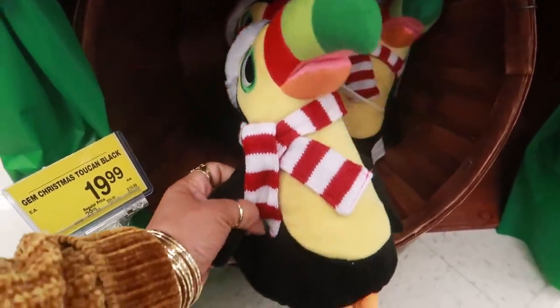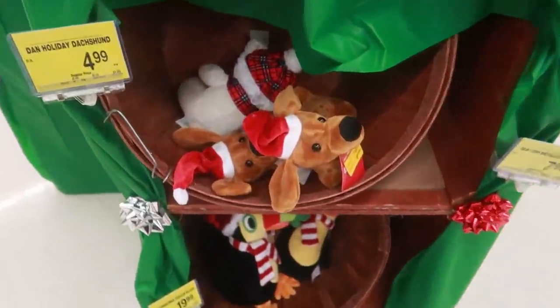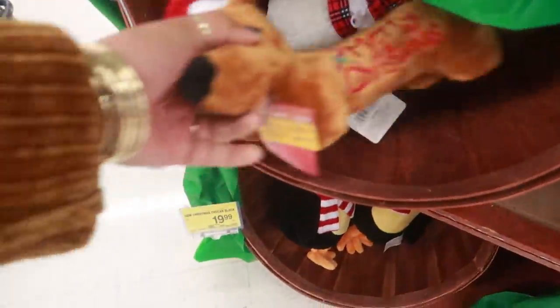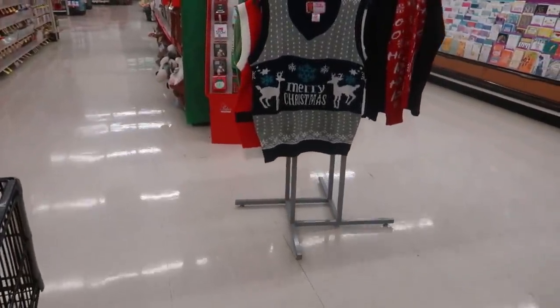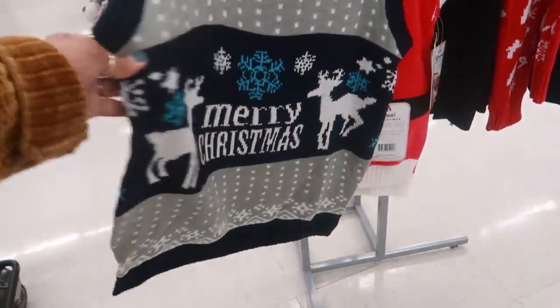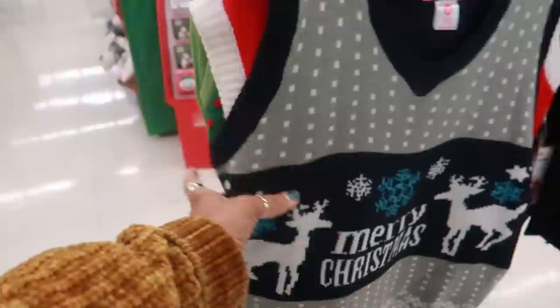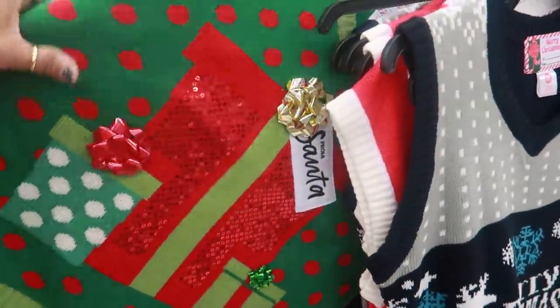Look at that - $20 candles. I started over here in the seasonal section and I was surprised when I hit this corner. They got sweaters for $19.99! So if you have an Albertson's where you live, you could check them out.